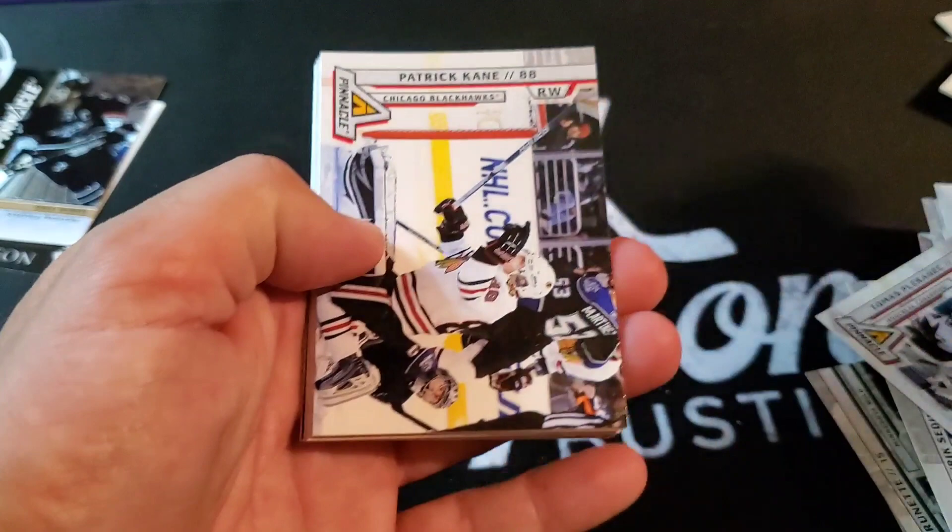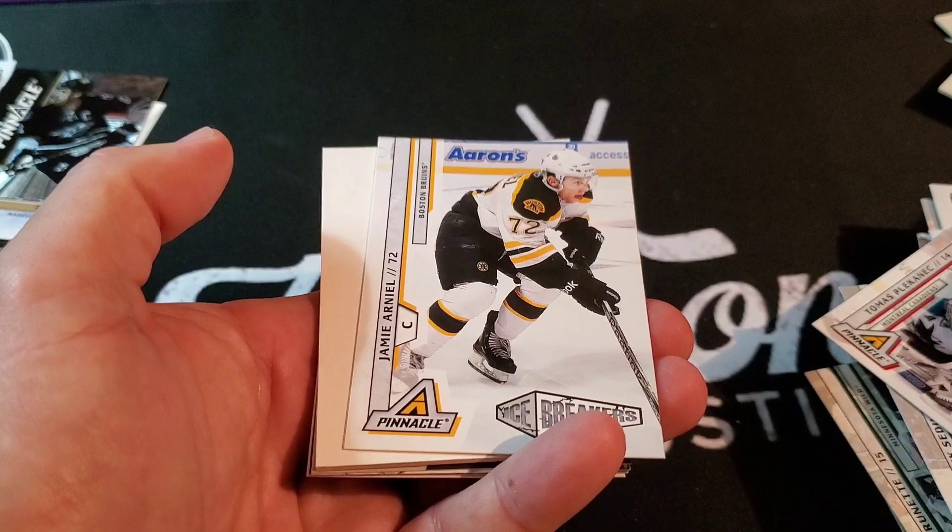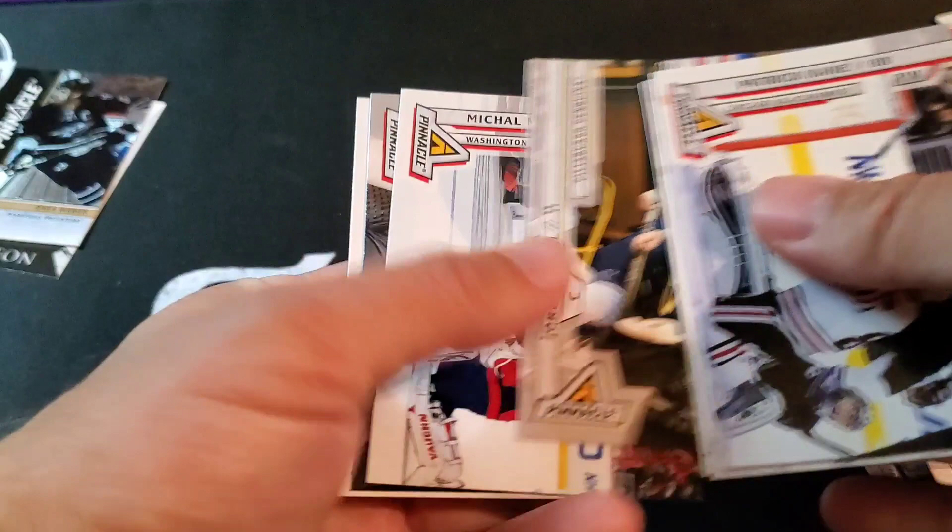Patrick Kane, Tomas Vokoun, Miikka Kiprusoff — Kipper! Jamie Arniel, Jordan Staal, Michael Neuvirth, Sergei Gonchar, and Chris Versteeg.